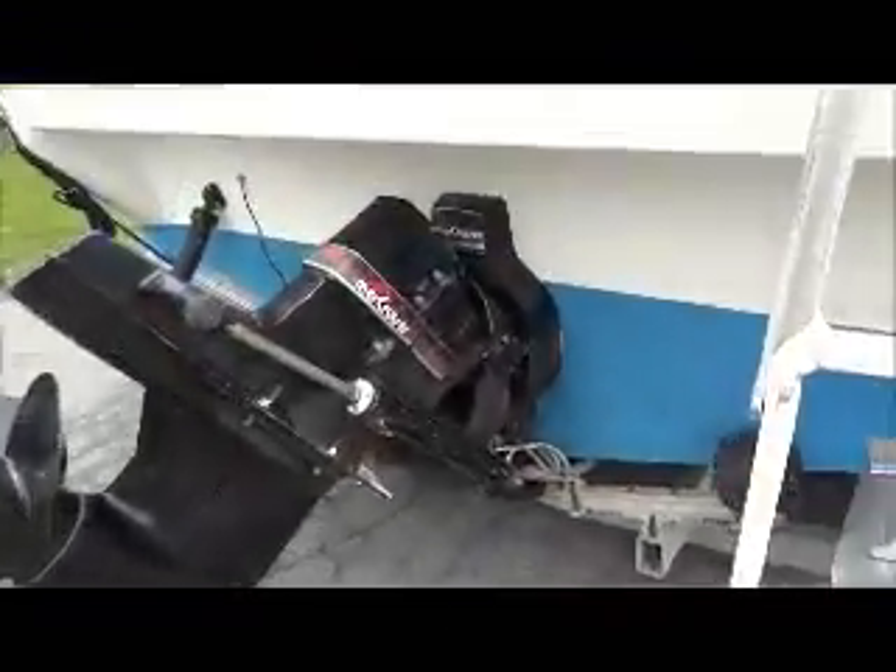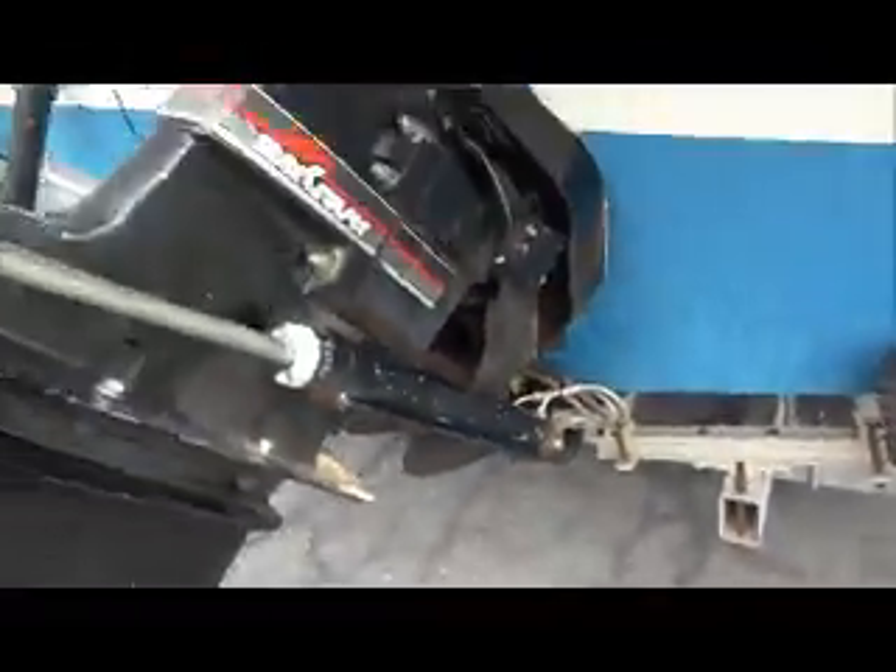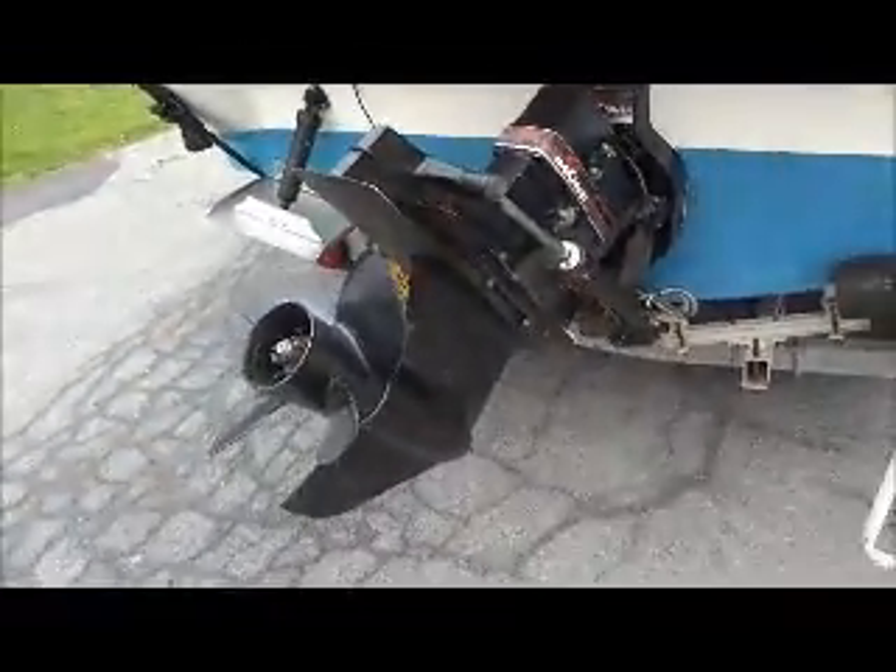It has an alpha drive. You can see here all the shift cable boot exhaust, and the bellows are in nice shape. No corrosion anywhere.